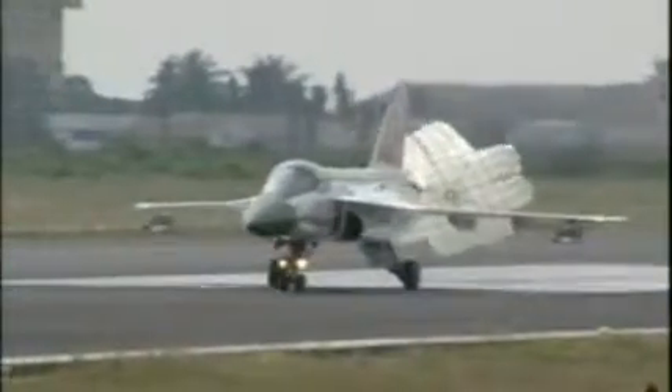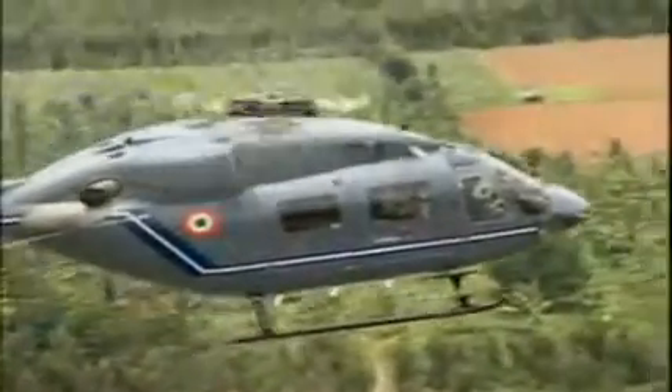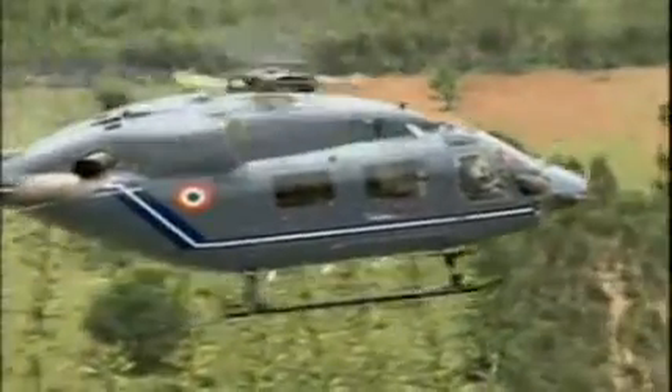Under the overall direction of the Aeronautical Development Agency, the prime responsibility for most design and fabrication work lies with the HAL, which is also developing the Advanced Light Helicopter and the Intermediate Jet Trainer for the IAF.